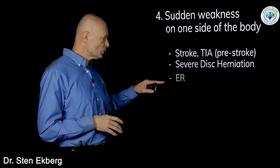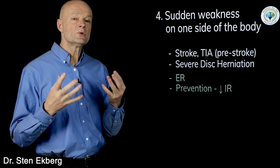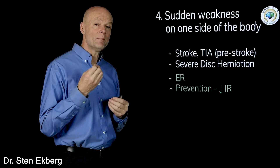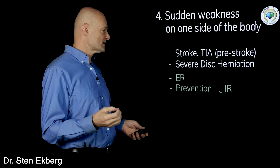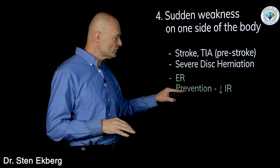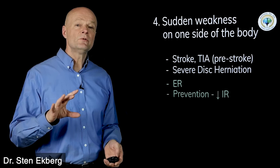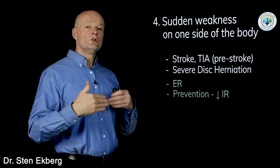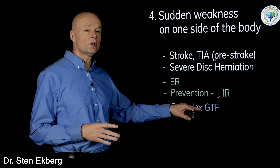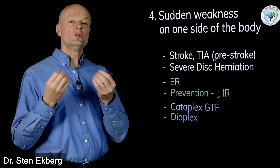Either way, if you lose muscle function it's pretty serious and you want to go to the emergency room. But it'd be much better to prevent this altogether. Cardiovascular disease and stroke are primarily caused by metabolic problems — metabolic syndrome and insulin resistance. To reduce your chances, eating right and not becoming insulin resistant is key. Products like Cataplex GTF — GTF stands for glucose tolerance factor — and Diaplex from Standard Process can both help your body utilize glucose better and regulate blood sugar.